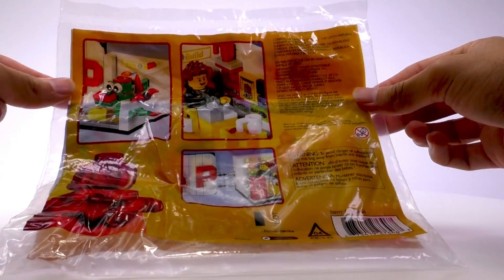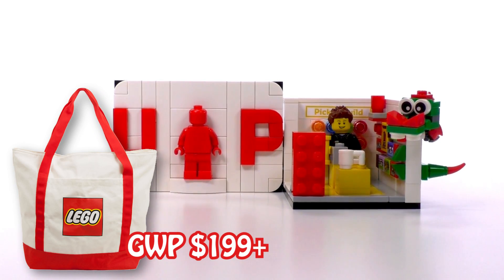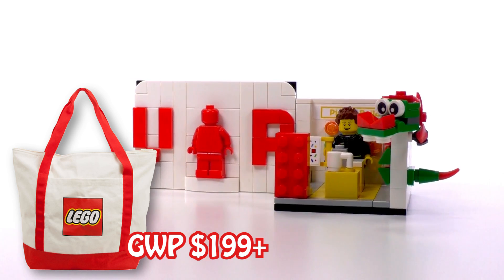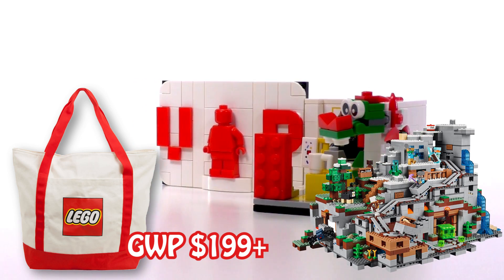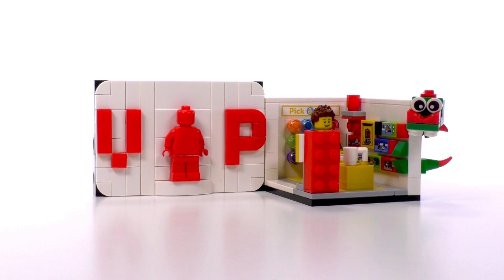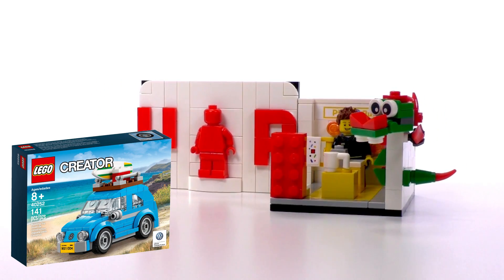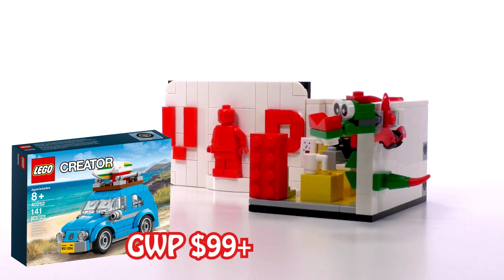Being at this somewhat high range of the required purchase, this set can compete with the likes of the Toadbag from the last tier, which required a $199 or more purchase and was released along with the Mountain Cave from Minecraft. Other notable gifts with purchase we can compare this set to include the Volkswagen Beetle, a small blue car that was just a small version of the big Creator set, available for a $99 purchase or more.